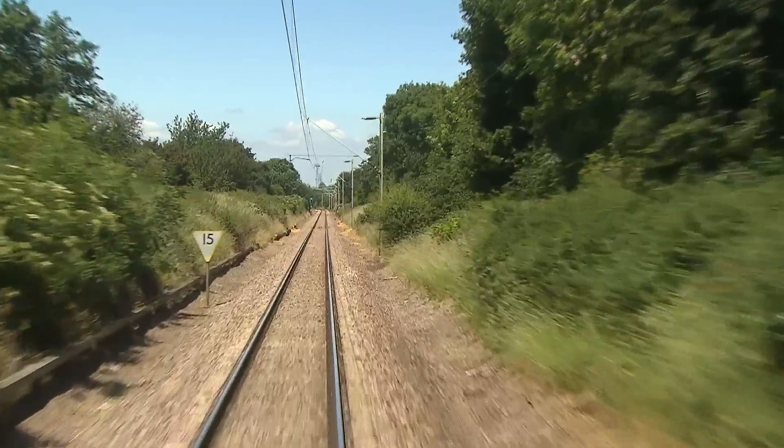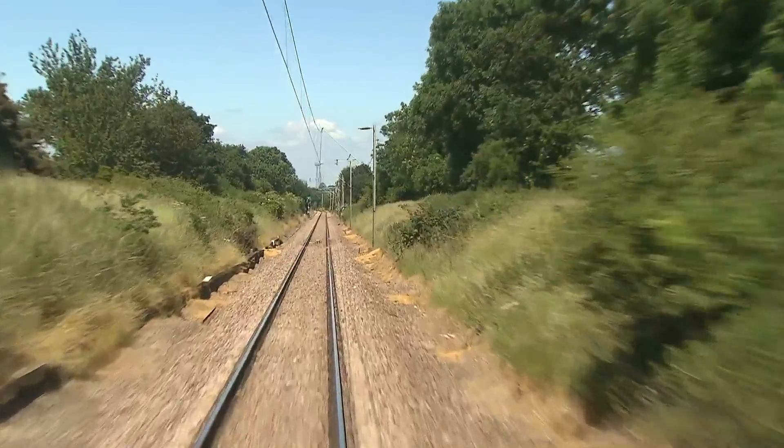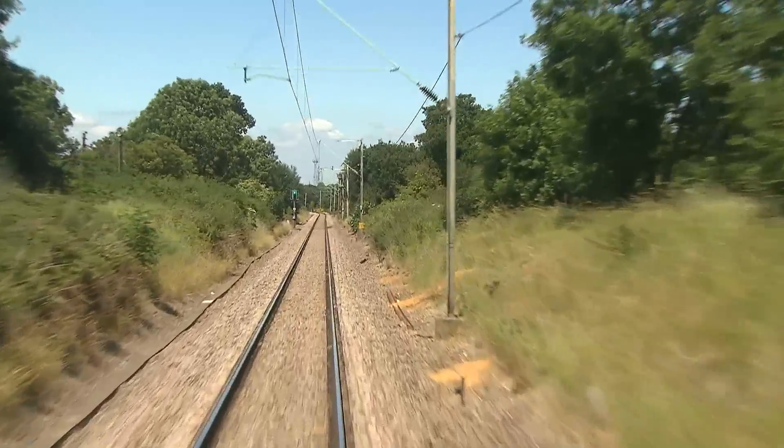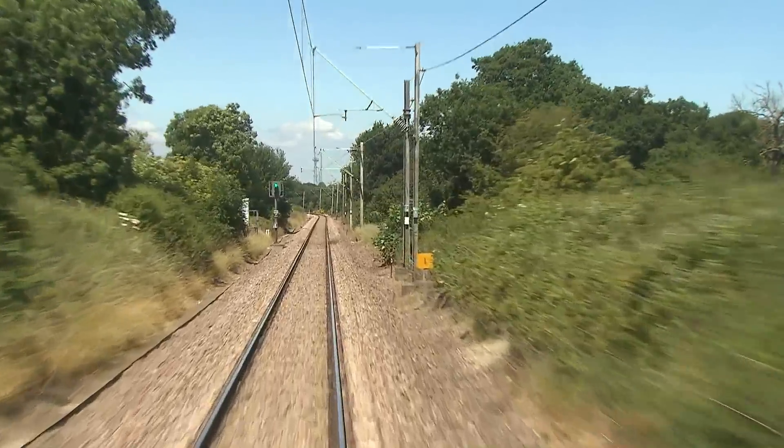The advance warning of a 50-mile-an-hour speed limit applies to the bay platform, or the turnout onto the down main at Upminster. Onto the up road, the limit is 20.